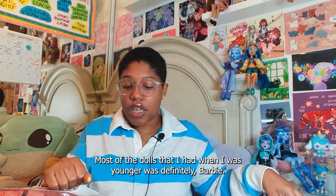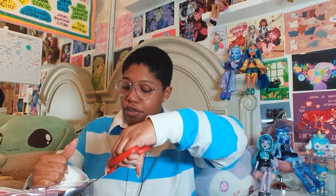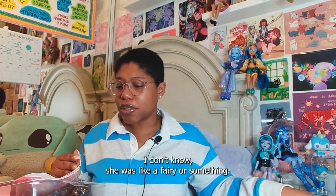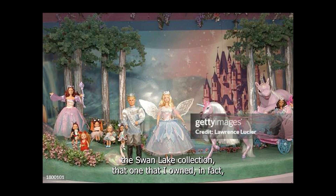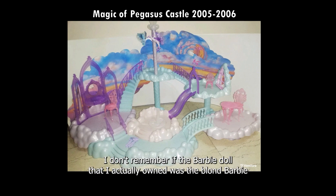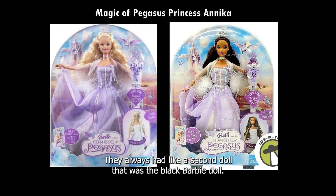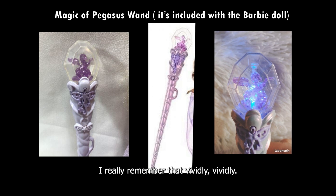Most of the dolls that I had when I was younger were definitely Barbie — like a blonde Barbie or a tan Barbie. I thought it was the Swan Lake collection, but while editing this video I realized it was actually the Magic of Pegasus one. I actually had the castle and a few of the dolls. I don't remember if the Barbie I owned was the blonde or the African American one, but I vividly remember the wand — it would shine different colors. I really remember that vividly.